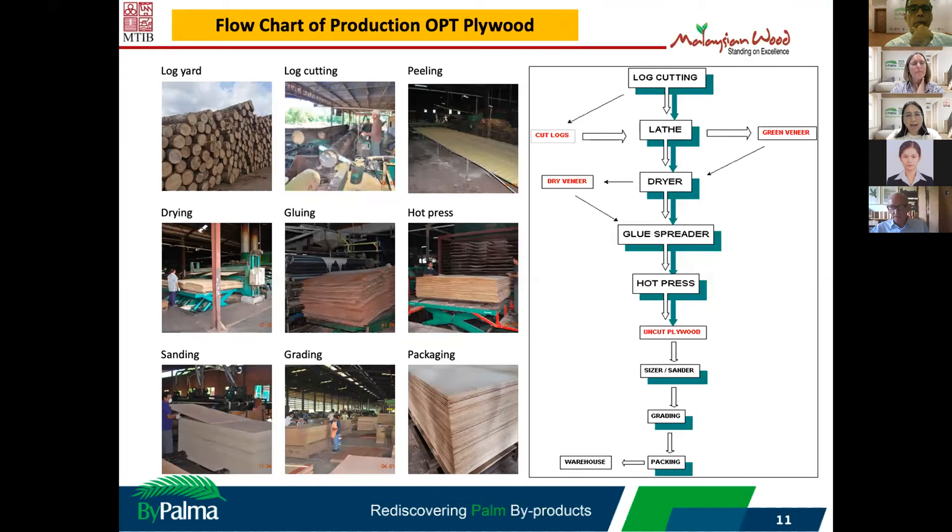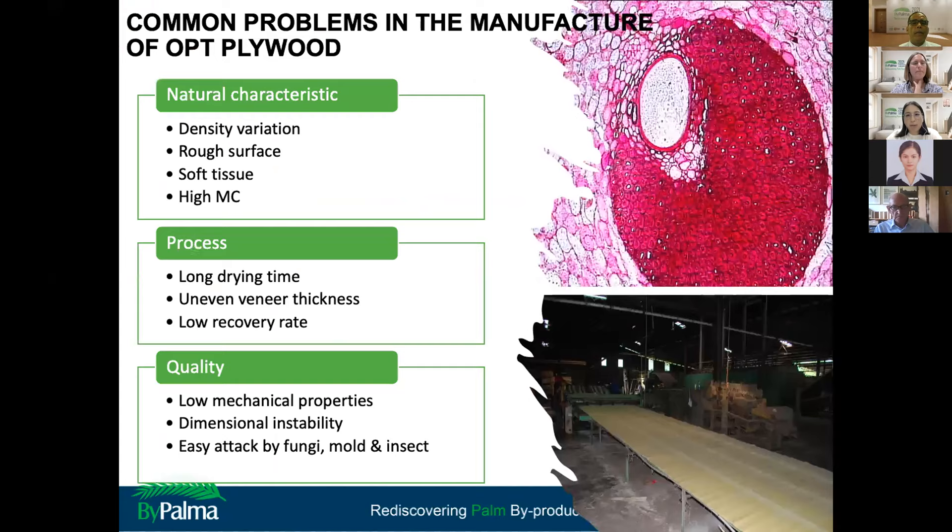The production of OPT plywood is quite similar to normal plywood production. The process is the same — log cutting, peeling, drying, and hot pressing — with some modification and process improvement. Common problems in OPT plywood mills include rough surface, high moisture content requiring long drying time, uneven veneer thickness due to soft tissue, low mechanical strength, dimensional instability, and easy attack by borers and fungi. All these problems can be solved.